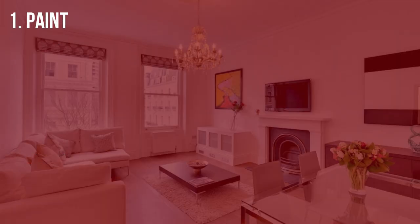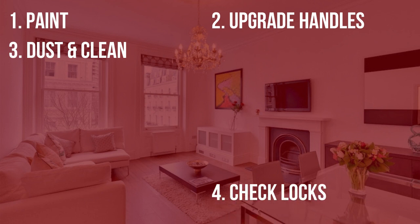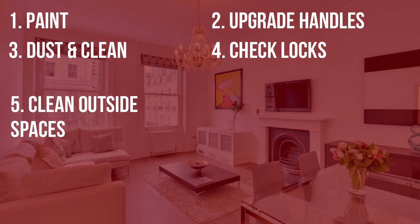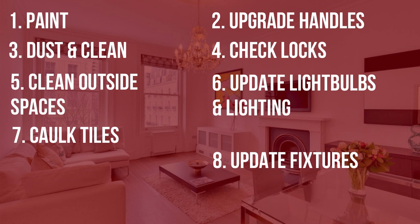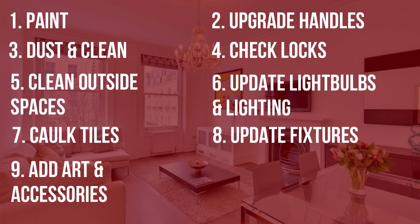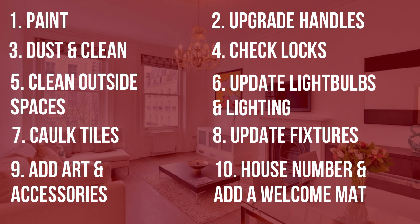So that's my top 10 list and just to recap: number one is to paint; number two is to upgrade handles for doors, covers and cabinets; number three is to dust cobwebs and clean dirty windows; number four is to make sure all window locks and doors open and close properly; number five is to add potted flowers and clean up the outside space; number six is to update light bulbs and lighting; number seven is to caulk tiles in bathrooms and kitchens; number eight is to update bathroom and kitchen faucets and fixtures; number nine is to add simple and neutral artwork and furnishings; and number ten is to update the house number and add a welcome mat.